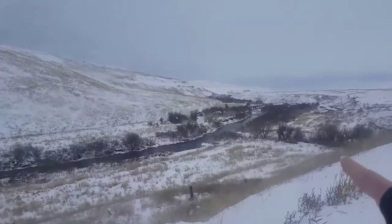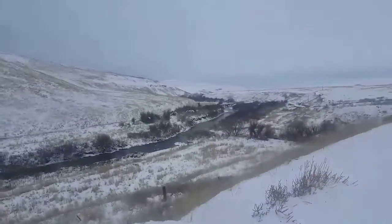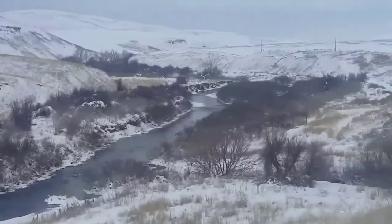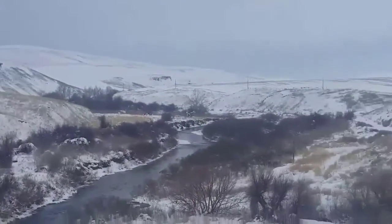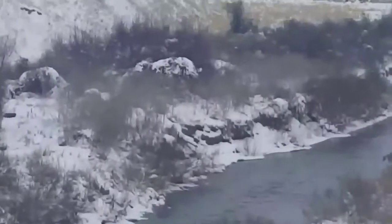There's a house down there, way down over there. I can see a big old house. It's just a beautiful little valley setting.